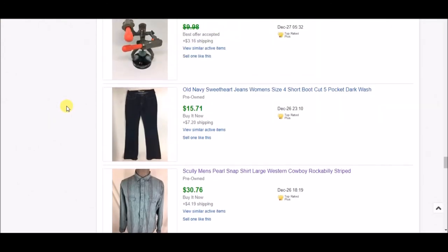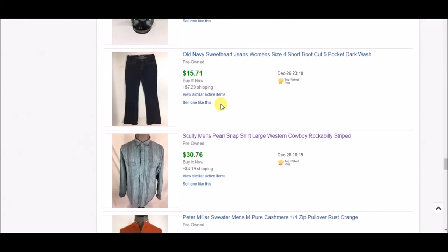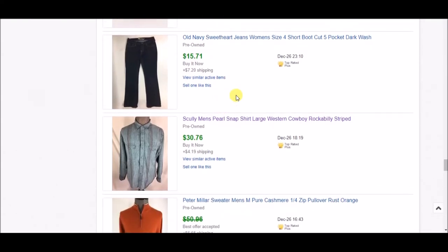Next is another pair of jeans. These actually sold between my sales cycles — I'd been running the sale, then it ended and there was time in between where items weren't on sale. These sold during that window, so I got $15.71 plus shipping on those. That was nice.